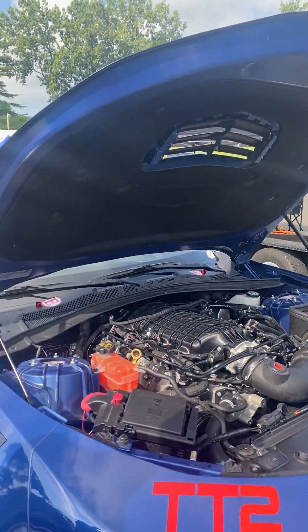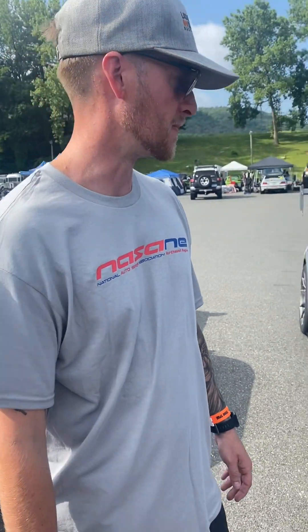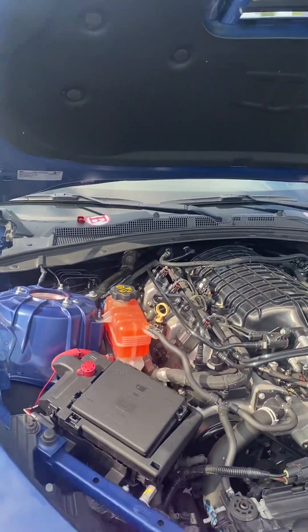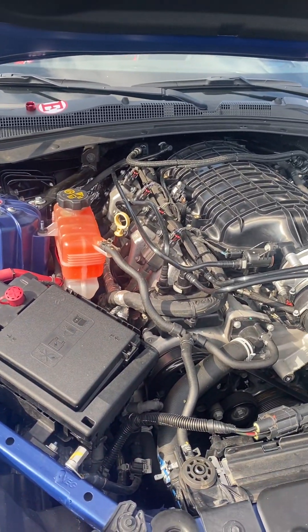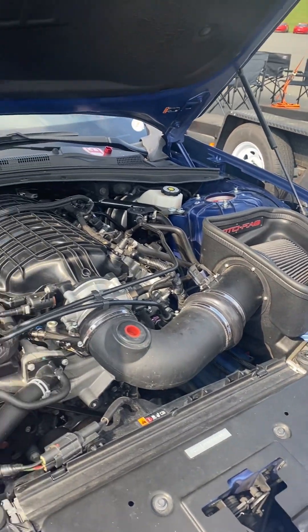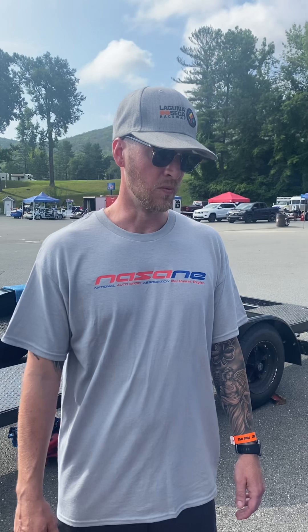I started off with a stock 2019 Camaro SS1LE. I did the C8 Corvette intake manifold, Rotofab cold air, and a tune and it's putting down 434 horsepower at the wheel. And then how much does it weigh with you in it? With me in it it's right around 3750 depending on how much gas is in the car after the session.